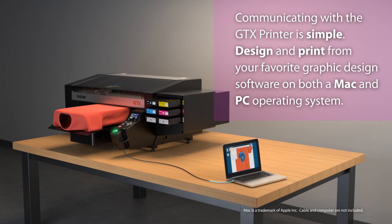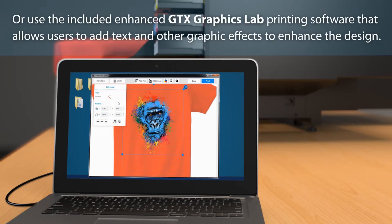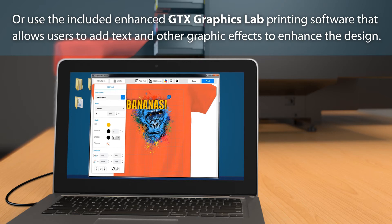Communicating with the GTX printer is simple. Design and print from your favorite graphic design software on both Mac and PC operating systems. Or use the included Graphics Lab printing software, which allows users to add text and other graphic effects to enhance the design.